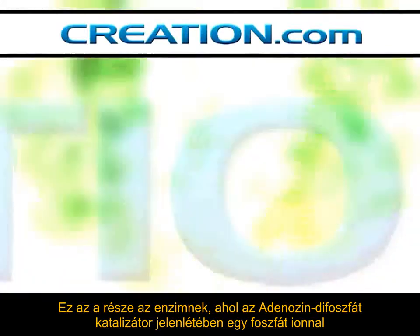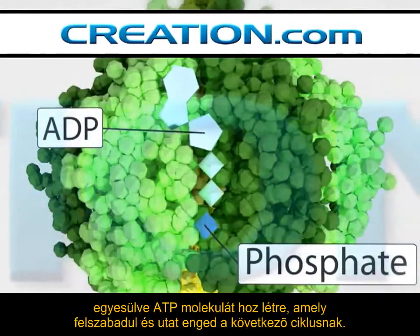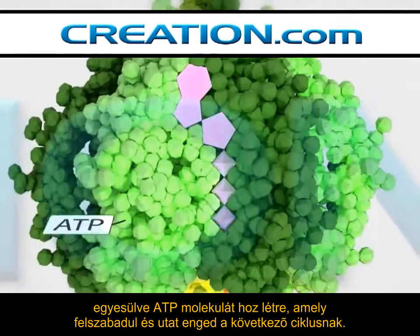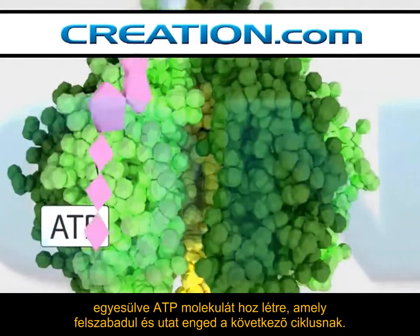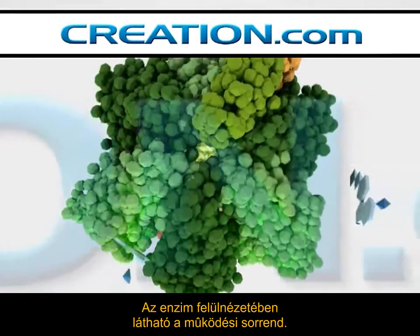This portion of the enzyme is where adenosine diphosphate is combined with a phosphate ion in the presence of a catalyst to produce ATP, which is then released, making way for the next cycle. A top view of the enzyme shows the sequential operation.